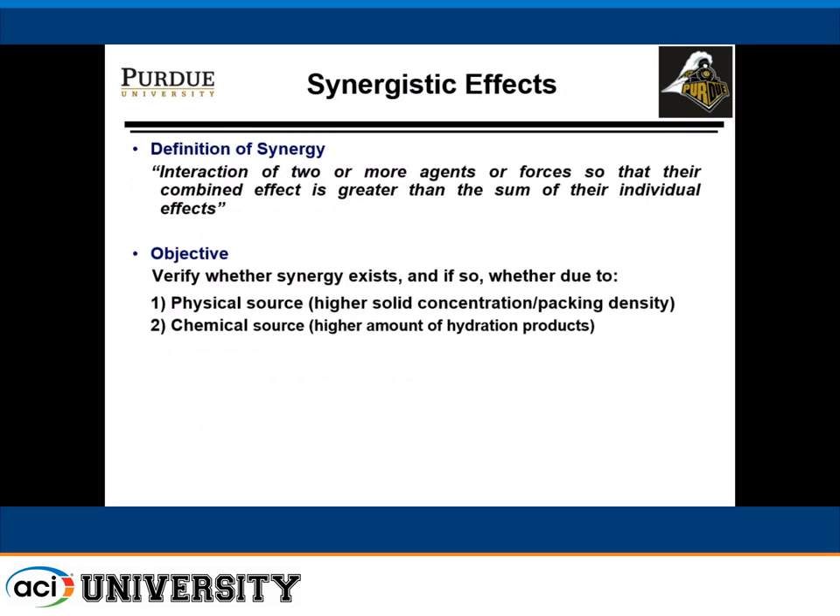I wanted to start by explaining how we went about determining the synergistic effects, because that was one of the selling points for convincing the DOT to prepare a special provision spec for this particular bridge. We started with the idea that interaction of two or more agents or forces provides a combined effect that cannot be achieved individually by using just one of the components.